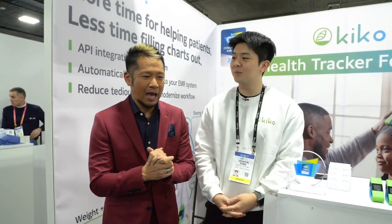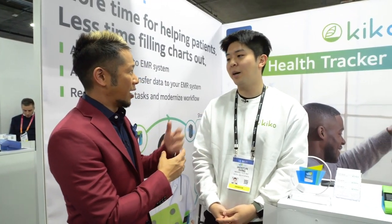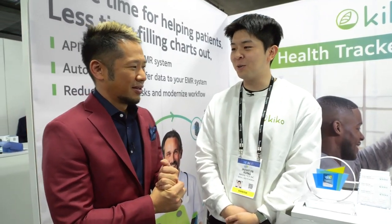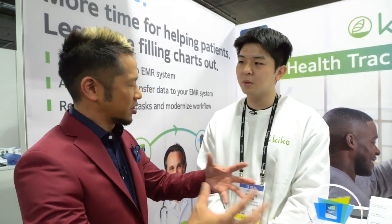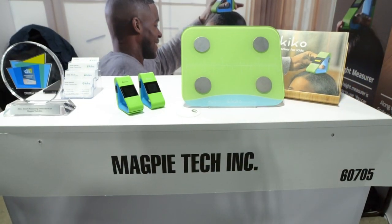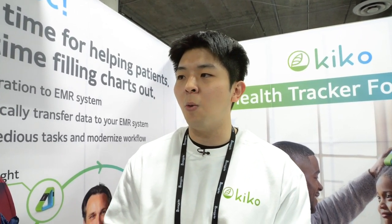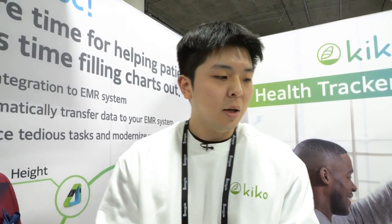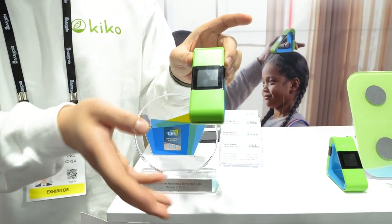We found Magpie Tech and they have a health tracker ecosystem for kids called Kiko. I'm here with Lucas. This product is a health tracker for kids at home. It comes with a laser height measurer and a smart scale with an application, and it can modernize the way parents manage and measure their children's health. This laser height measurer emits a laser — you put the device on the child's head and by clicking it, it measures their height within a second.